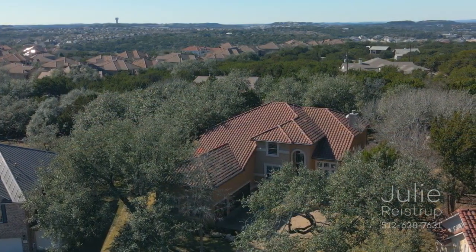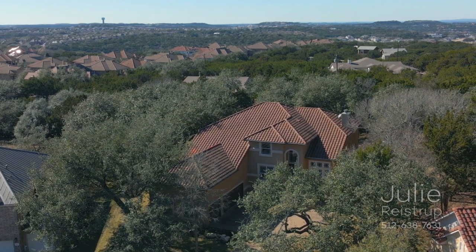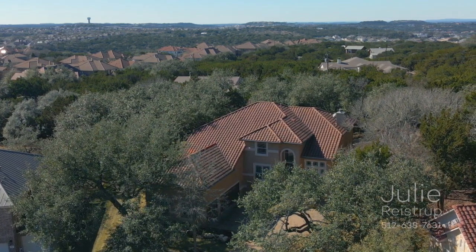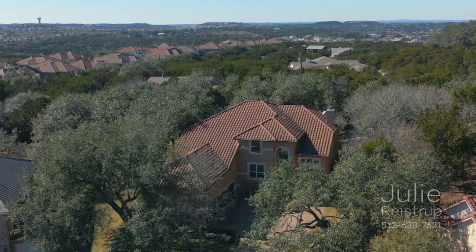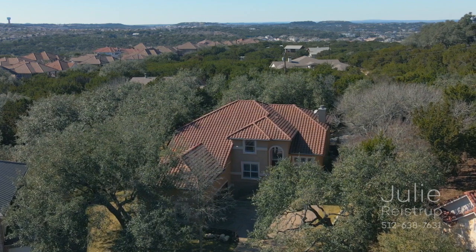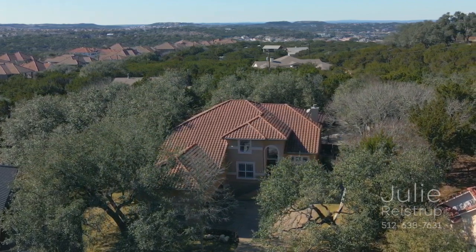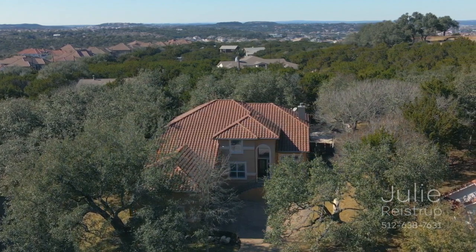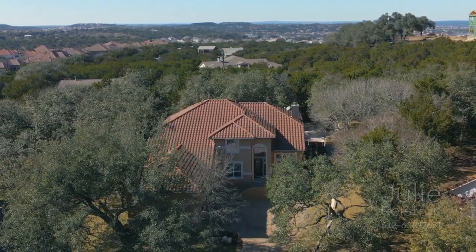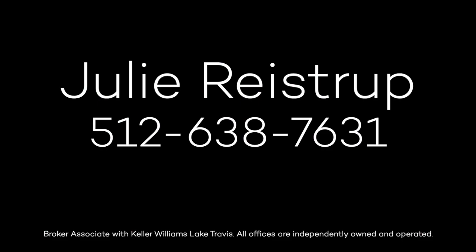4104 Aplomado Falcon Cove is located in Falcon Head, home to the PGA-designed Falcon Head Golf Course. The area is served by the desirable Lake Travis Independent School District, just minutes from shopping and fine dining at the Hill Country Galleria, with easy access to downtown Austin.